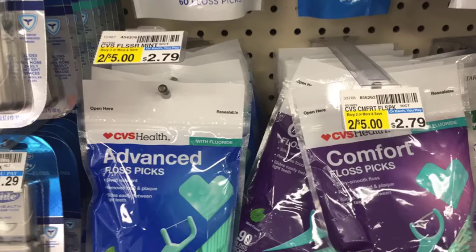Next I'm going to grab one of these CVS Advanced Floss Picks for $2.79. I do have a $2 CRT, which is going to bring this down to only $0.79.